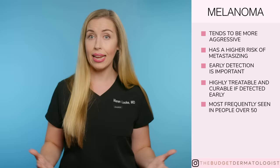Melanoma can occur in young people, even though we more frequently see it in people over 50. It can occur in any skin color, although it is more common in Caucasians.